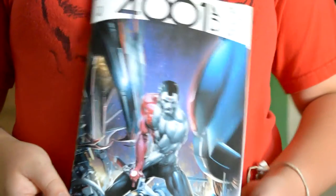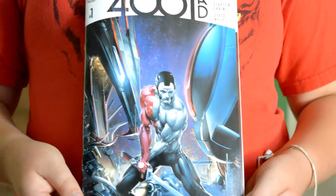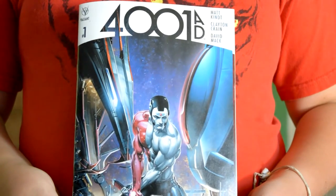The next thing we have looks like a comic. I'm pretty sure it's a comic. And it says 400 AD. That's sweet.